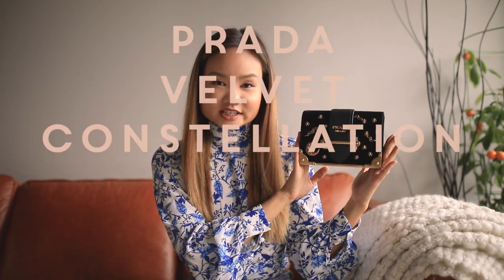Hey guys, and welcome back to my channel. Thank you so much for coming back and watching my videos. Today's video is going to be another designer handbag review. I seem to be really loving this series so far, so I figured why not just share with you one of my most beloved handbags — it is none other than the Prada Velvet Constellation Cahier Bag.